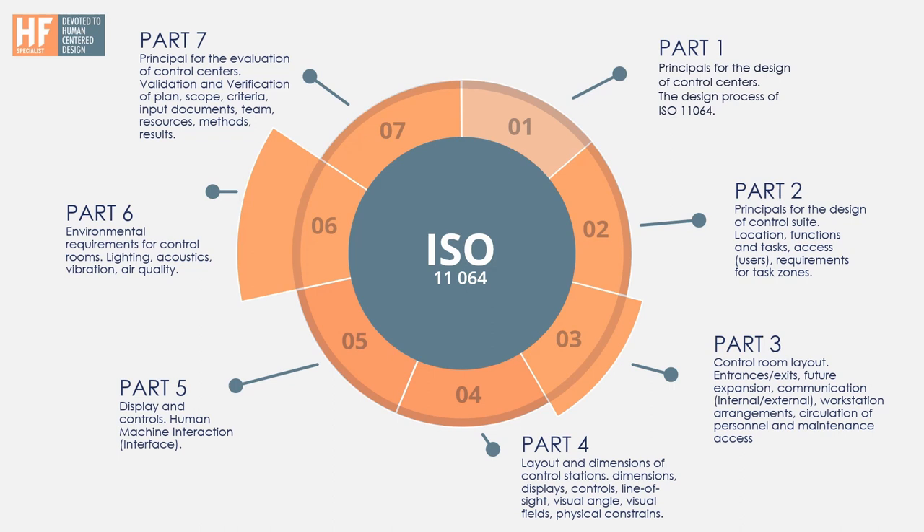Part 5 covers displays and controls — what we call human machine interaction or human machine interface. This part includes recommendations about symbols to use and how to place alarm management within those HMIs. There are some better ISO standards specifically for HMI, but this standard can cover enough for the purpose of the work you are doing, especially if it's not a huge upgrade to the HMI of the DCS system or other systems.